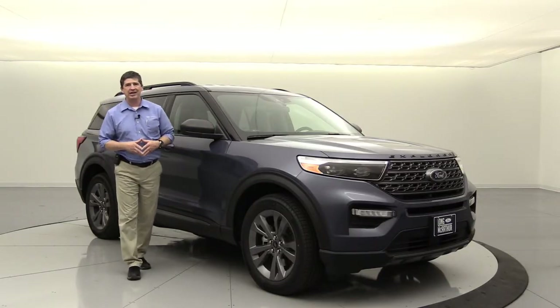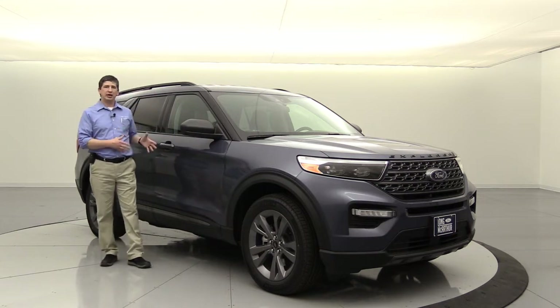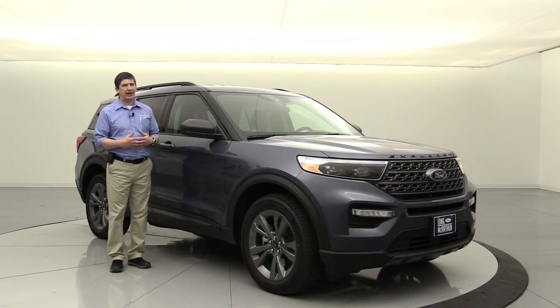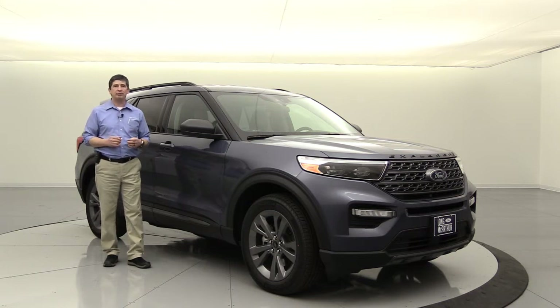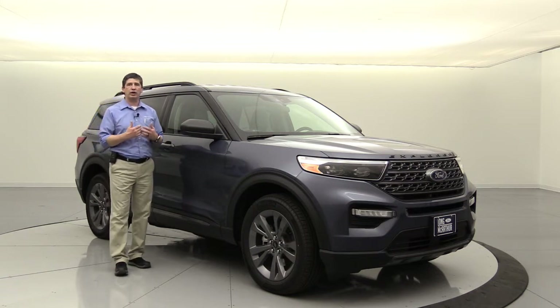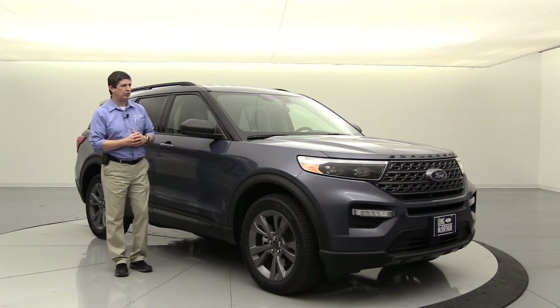Staying with the XLT for change number two: an appearance package is now available on the XLT that was not available last year with the new redesign, but it is back for the 2021 model year - that's your XLT Sport Appearance Package. This is really great if somebody wants a great looking vehicle but doesn't want to spend the money to go up to the ST.